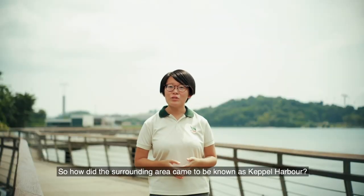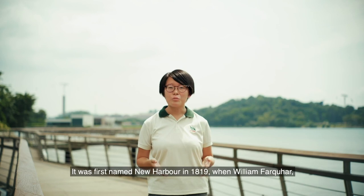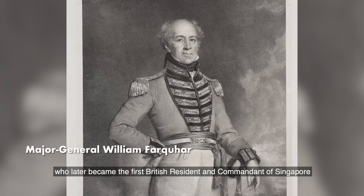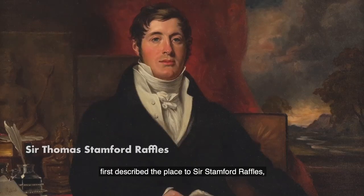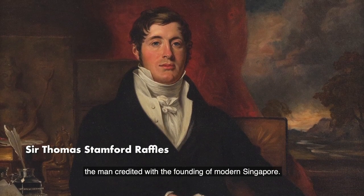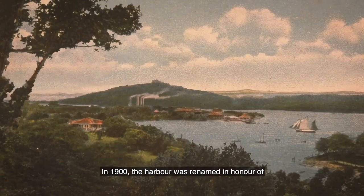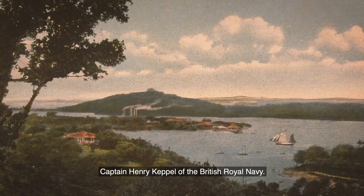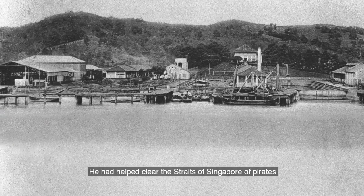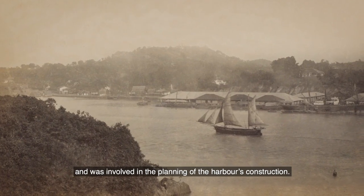So how did the surrounding area come to be known as Keppel Harbour? It was first named New Harbour in 1819, when William Farquhar, who later became the first British resident and commandant of Singapore, first described the place to Sir Stamford Raffles, the man credited with the founding of modern Singapore. In 1900, the harbour was renamed in honour of Captain Henry Keppel of the British Royal Navy, who had helped clear the Straits of Singapore of pirates and was involved in the planning of the harbour's construction.